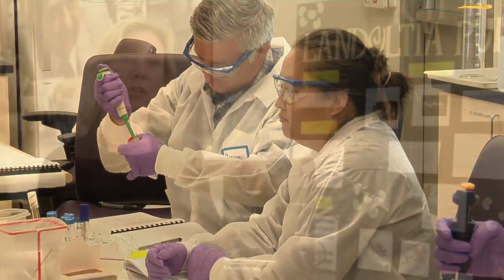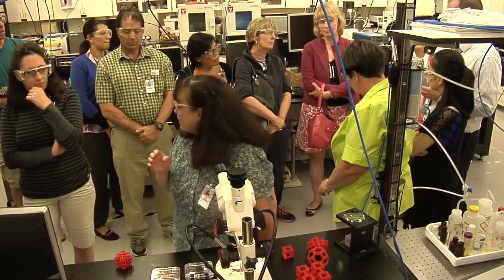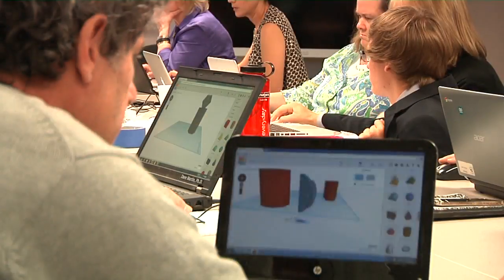By teaching one teacher, that one teacher turns around and teaches 30 to 100 students. So the cutting-edge lab science that he or she learns in the TRA program is then disseminated to so many more students by that one teacher's learning new content knowledge relevant to the field they teach and to laboratory science.